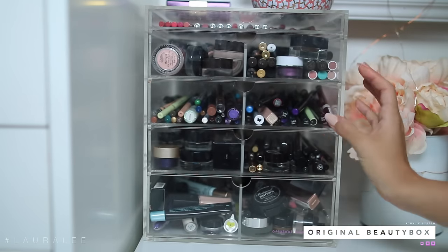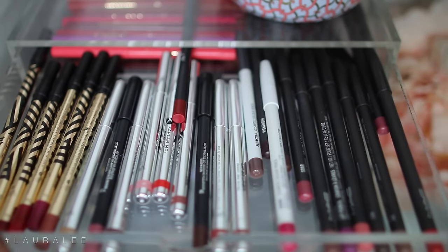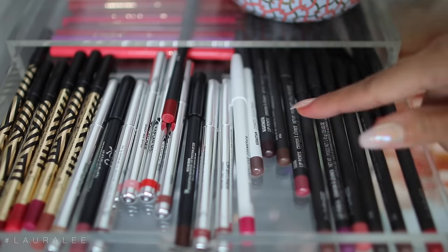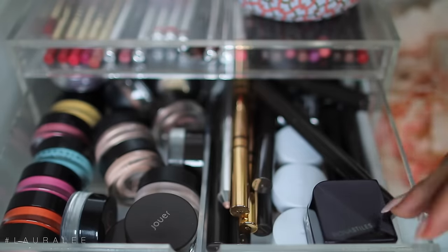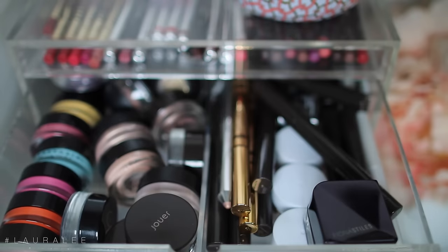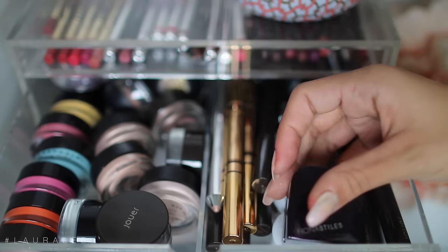Right here I have an original beauty box — this acrylic system is life. In the first drawer I have some lip liners: Urban Decay, Kaplan MD, OCC, and my MAC babies. In the back I just have my Tarte lip liners. The next drawer has all cream eyeshadows, paint pots, anything cream for the eyes — I have some Anastasia, MAC, Jouer, as well as a lot of different Tarte, Fiona Styles, E.L.F., and Jouer cream eyeshadow products.